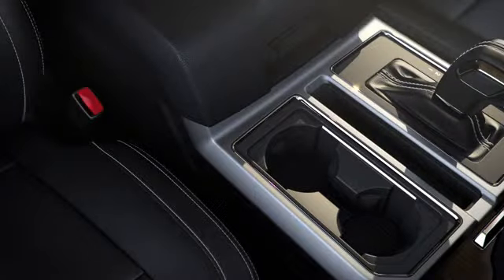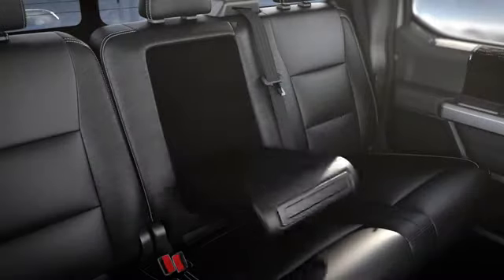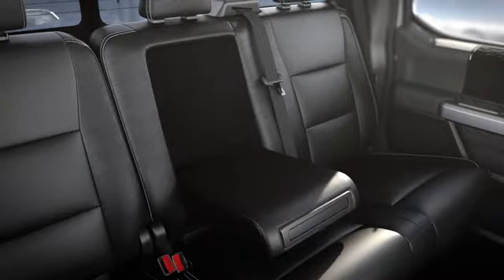There are cup holders next to the gear shift, rear cup holders just behind the console, and in the middle armrest. To use them, just push here.